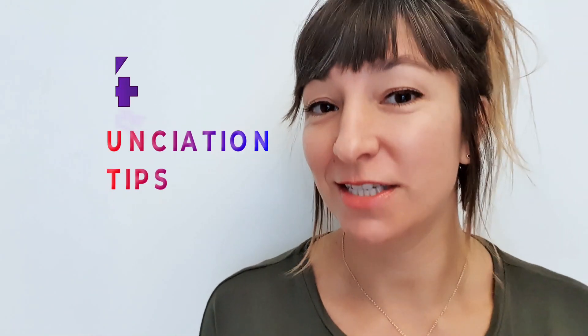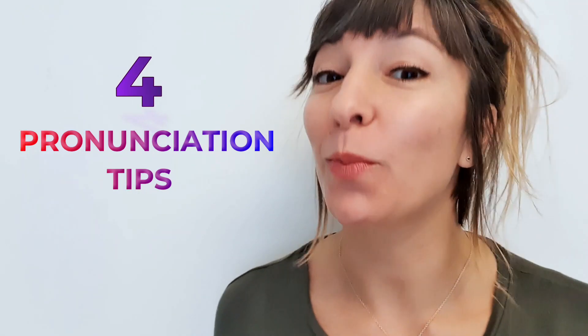How you doing guys? Welcome back to Learning English with Lily. In today's class I'm going to give you four fantastic pronunciation tips to help you sound more native.